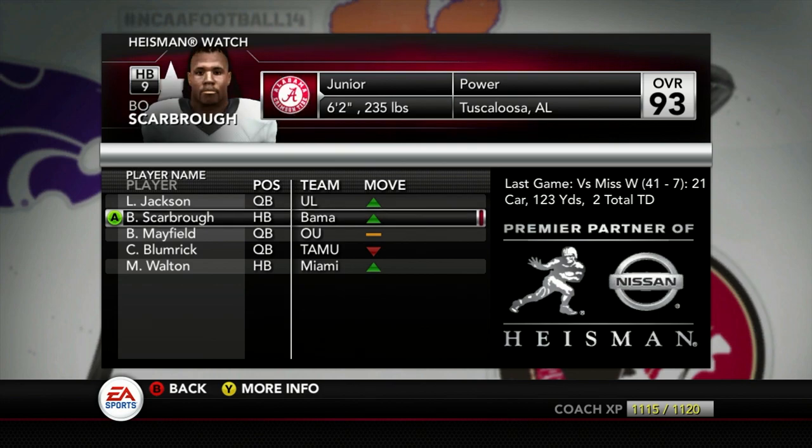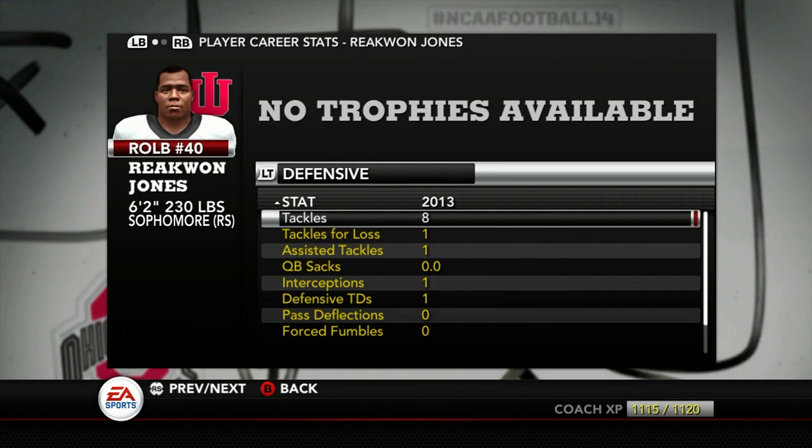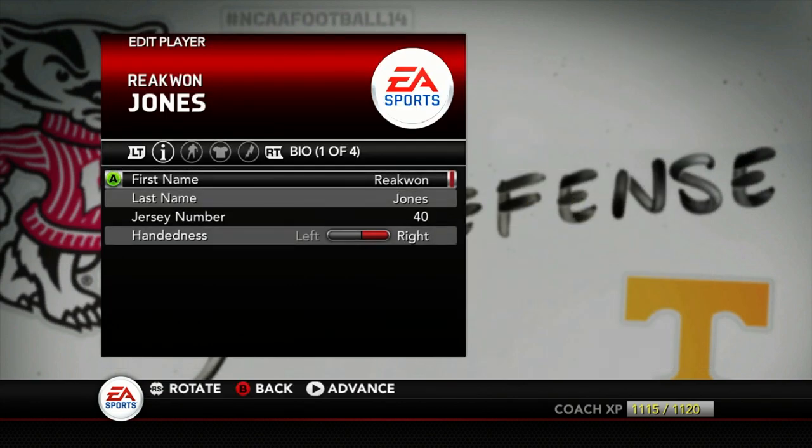It looks like Bama is fresh off a win, 41-7. And Lamar Jackson's got that win versus FIU. So Raekwon Jones actually had a big game for us last week for tackles — he was just in on every single tackle, in on every pile. So let's just give him some gear here.